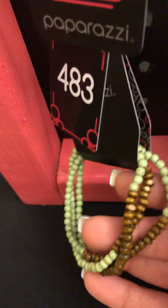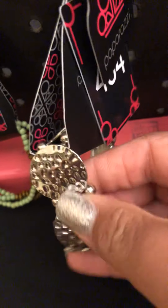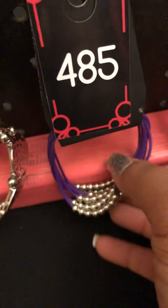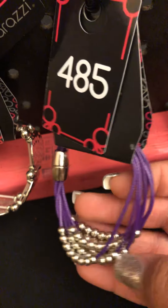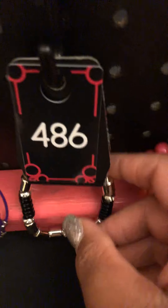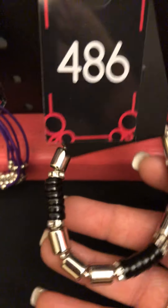483: three stretch bracelets, green and brown — a perfect stack already made for you. 484: silver with hammered detailing, a stretch bracelet. Look at the cute little beads in between. 484. 485: this is a magnetic bracelet with the magnetic closure right there. You have your purple strands and those silver beads that you can spread out once you have it on. 486: black and silver — my favorite color combination. Black and silver with a little bit of sparkle and a couple different types of beads. Stretchy bracelet. 486.